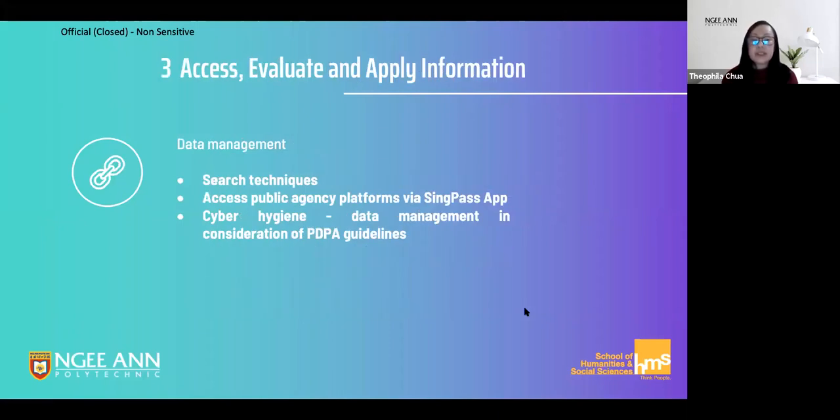In the third stage, we look at how to use the internet as an effective and reliable resource and to access public agency platforms using the SingPass app, which is set to become more pervasive in both our personal and professional lives. I'm sure many of you caught the news last Thursday about the new feature that allows you to sign legal documents securely using the SingPass app. With an increase in digital transactions, we will also look at good practices that ensure confidential information is kept safe and that you and your organization do not contravene PDPA guidelines.